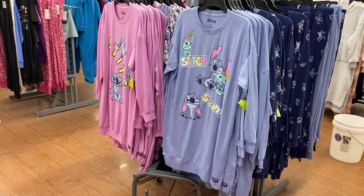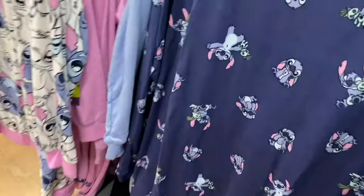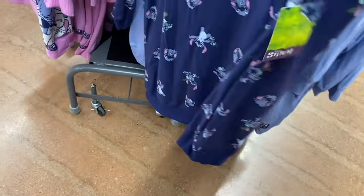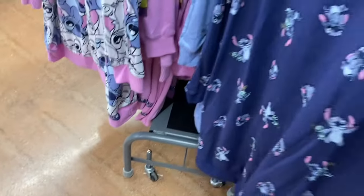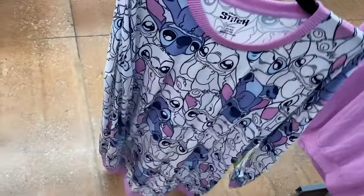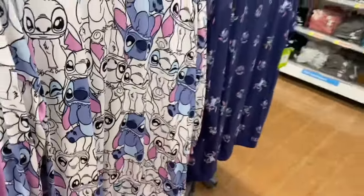There's also a Stitch long-sleeve nightgown — same print as the pants and shorts. No pockets unfortunately. I love the colors — so cute. There's even more new pajamas to show!